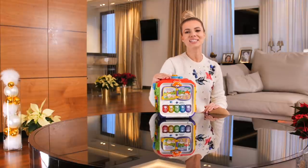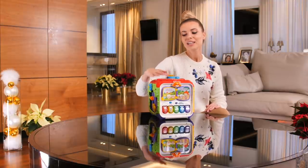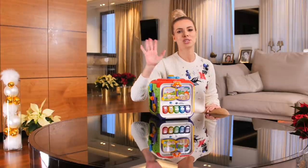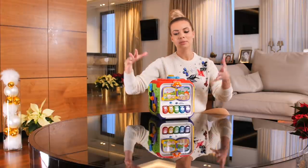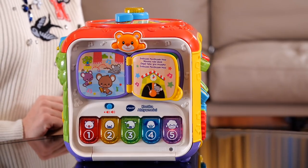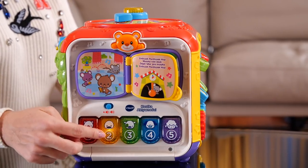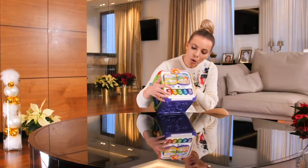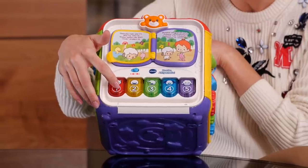Pierwsza rzecz to kostka aktywności, czyli fajna elektroniczna zabawka edukacyjna dla dzieciaków do trzeciego roku życia. Mamy tutaj sześć kolorowych ścian, każda zapewnia zupełnie inne atrakcje. Tutaj na przykład mamy pianinko, które oprócz tego, że gra, to uczy nas kolorów, liczb oraz odgłosów zwierzątek.